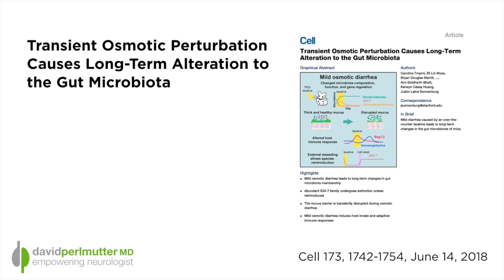In addition, they found significant changes in immune function and even changes to the very important mucus layer that lines the inside of the intestines. The study is called 'Transient Osmotic Perturbation Causes Long-Term Alteration to the Gut Microbiota.' The implication is that perhaps in humans there are some changes that may not be favorable when people induce bowel movements by taking this type of laxative.